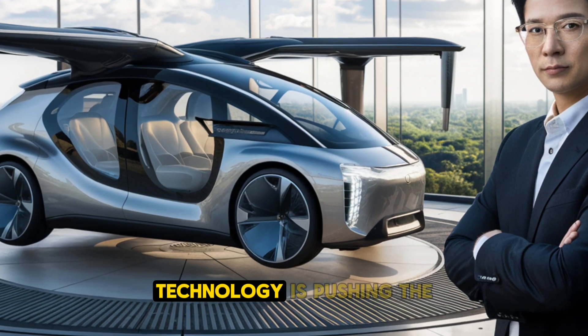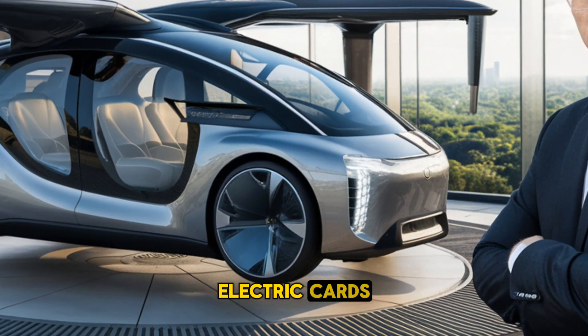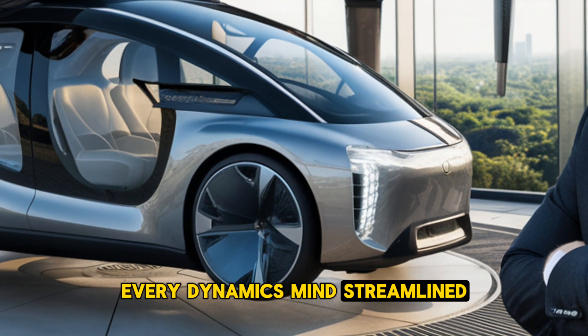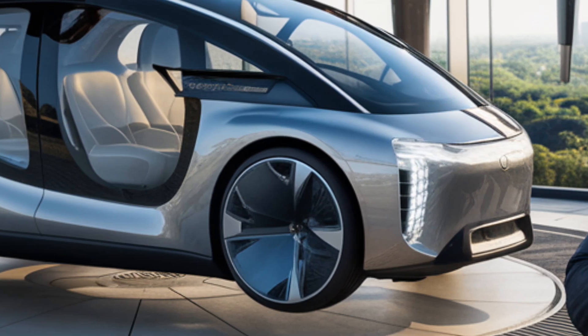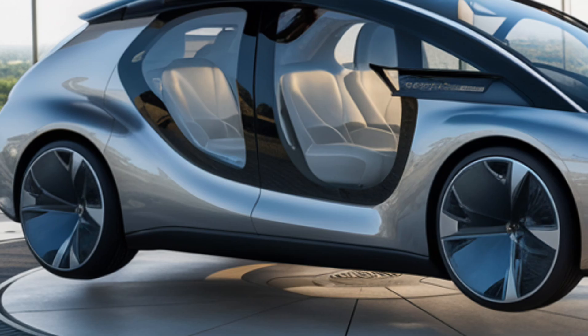BYD, a leader in electric vehicle technology, is pushing the envelope even further with this stunning flying electric car. Designed with the latest aerodynamics in mind, its streamlined body reduces drag while enhancing performance and efficiency. The futuristic exterior features seamless curves, giving it an almost otherworldly aesthetic.